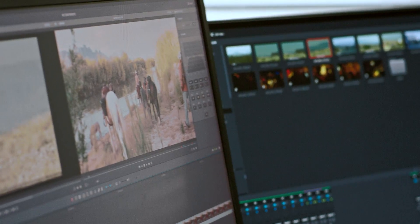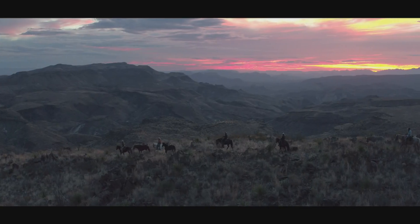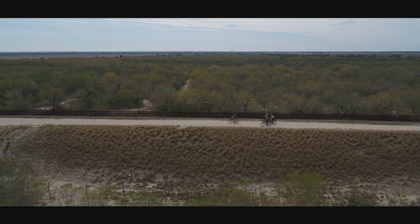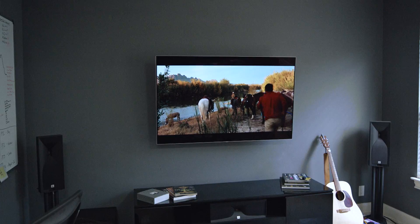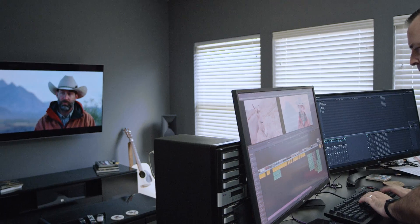Resolve is advantageous for finishing on this film because we're finishing 4K HDR. It's important for us to maintain as much image quality and metadata throughout the entire process of post-production and not lose any of that anywhere along the way.